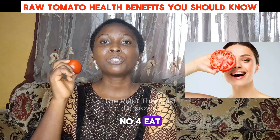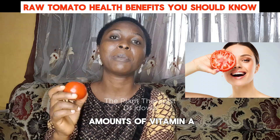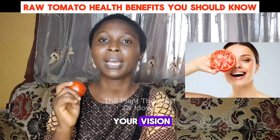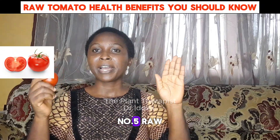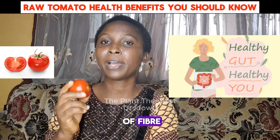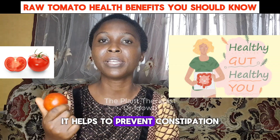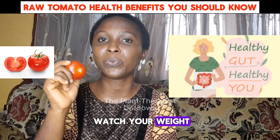Number four, eat raw tomato for your eye health. Raw tomato contains high amounts of vitamin A, which helps to support your vision and also prevents night blindness. Number five, raw tomato for digestive health. Raw tomato is known to contain high amounts of fiber, which helps to aid your digestion. It helps to prevent constipation. So, eat raw tomato if you are trying to watch your weight.